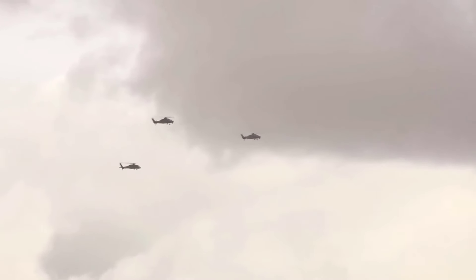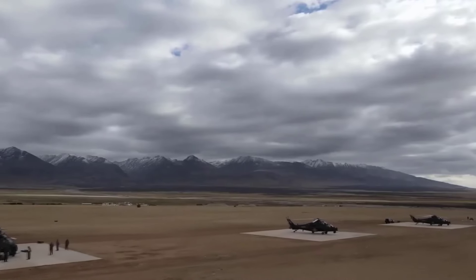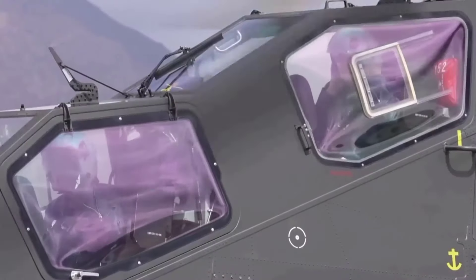Today, we will discuss the Z-10 Attack Helicopter introduced by the Chinese Army in the late 2010s.